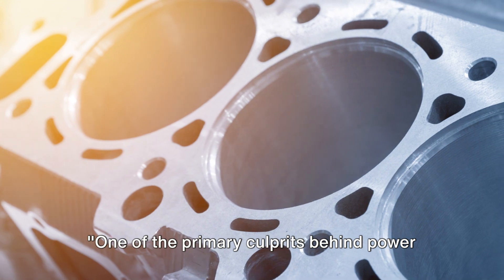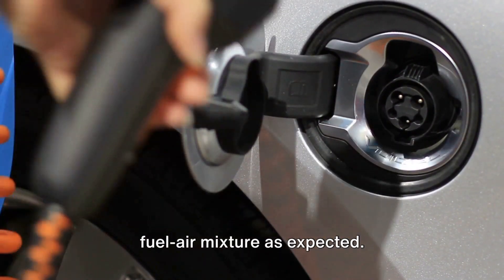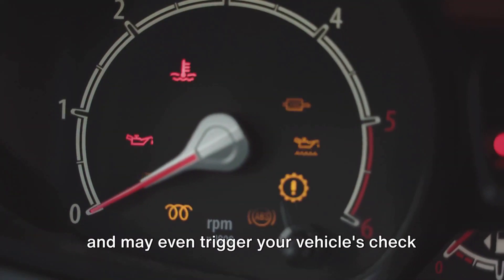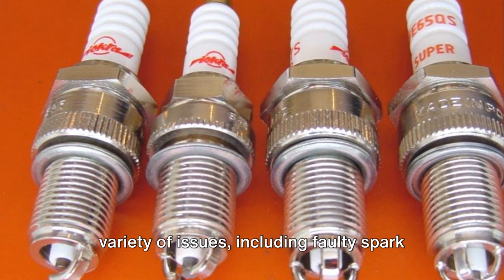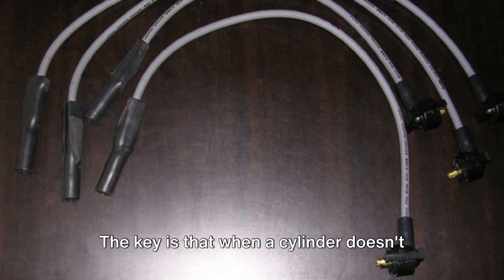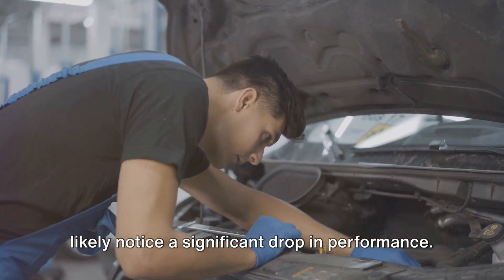One of the primary culprits behind power loss is cylinder misfires. A misfire occurs when one or more of your engine's cylinders fail to ignite the fuel-air mixture as expected. This disruption in the combustion process can result in a noticeable lack of power and may even trigger your vehicle's check engine light. Cylinder misfires can be caused by a variety of issues, including faulty spark plugs, worn-out spark plug wires, a failing ignition coil, or even poor quality fuel. When a cylinder doesn't fire properly, the engine's balance and efficiency are compromised, and you'll likely notice a significant drop in performance.